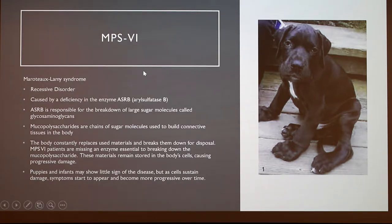MPS6 — to go into more detail — is a recessive disorder particularly caused by a deficiency in the enzyme ASRB, which is arylsulfatase B. This enzyme is responsible for breaking down sugar molecules called glycosaminoglycans, which are a type of mucopolysaccharide — a chain of sugar molecules. They are important for building connective tissues within the body. So when these are not being broken down, they're accumulating inside of the cells, which causes a big issue because then they're no longer able to build healthy tissue in the body.